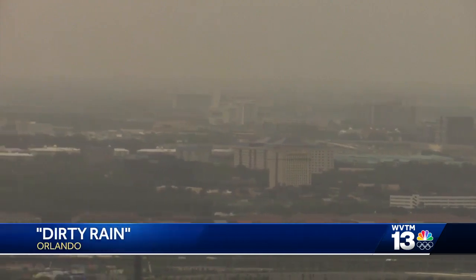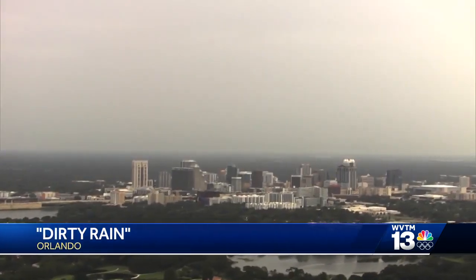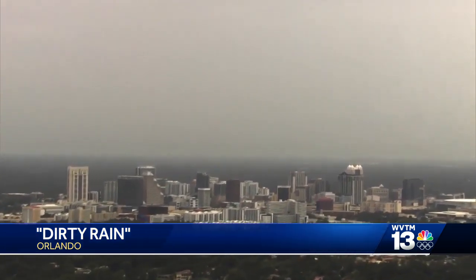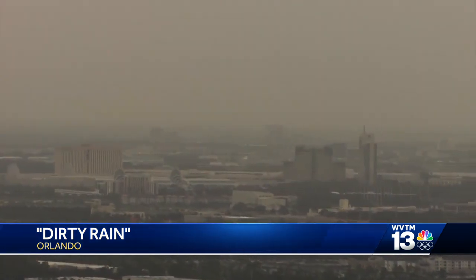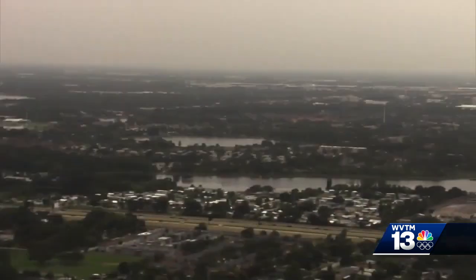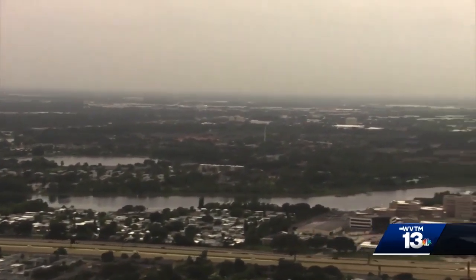Take a look at this. This is called dirty rain, and this is happening right now in Florida. But what is dirty rain? Well, that refers to rain falling through a layer of Saharan dust that's in the atmosphere, and that's what's falling over Central Florida right now. It just does look dirty.